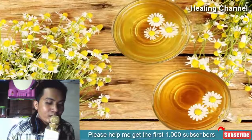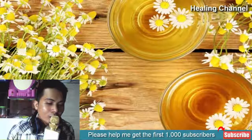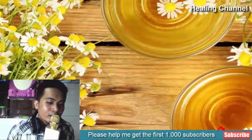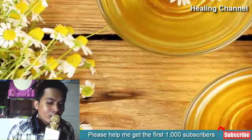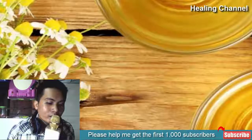11 natural home remedies for hernia. 1. Chamomile tea: chamomile tea is one of the most trusted natural ways to treat various health problems, including a hernia. Chamomile contains antioxidants and is a storehouse of soothing properties. These properties can help reduce pain and inflammation in the muscles of your stomach. A hernia causes heartburn as well.